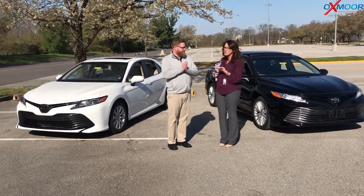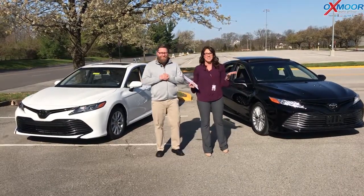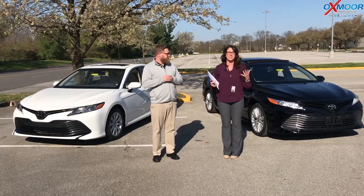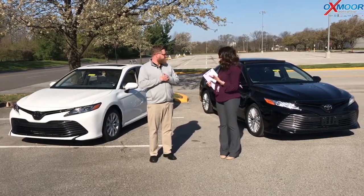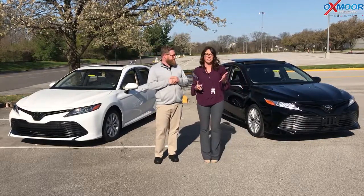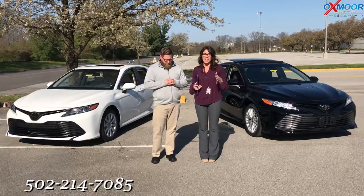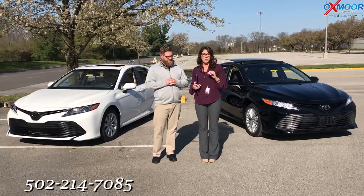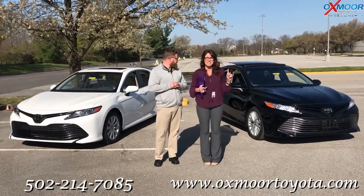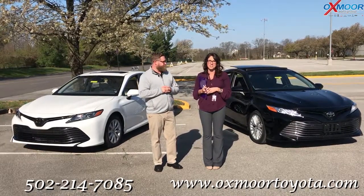Really cool cars. Thank you so much for going over the differences — that explained a lot. If you have any questions whatsoever on our Camrys, please let us know. If you're interested in one and you'd like to stop by, take a closer look, give us a call. The best number to reach us on is 502-214-7085. You can also visit our website at oxmortoyota.com, and I'll have a link to both of these in the comments below. We really appreciate you guys watching and hopefully we'll see you all soon — bye!